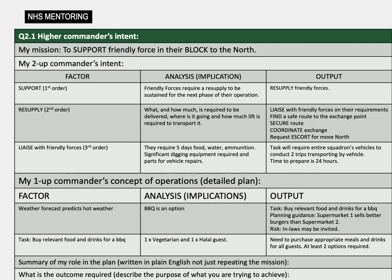A factor in this example could be that the weather forecast is producing hot weather, so a barbecue seems a good option. A task that is then highlighted is to purchase barbecue-relevant food and drinks. There is planning guidance highlighted preferring a particular supermarket for burgers. However, a risk has been identified that good weather and well-cooked food might attract additional forces. As highlighted previously, so what is asked of these outputs, and they can be fed back into the tool providing a clear and logical understanding of the task.